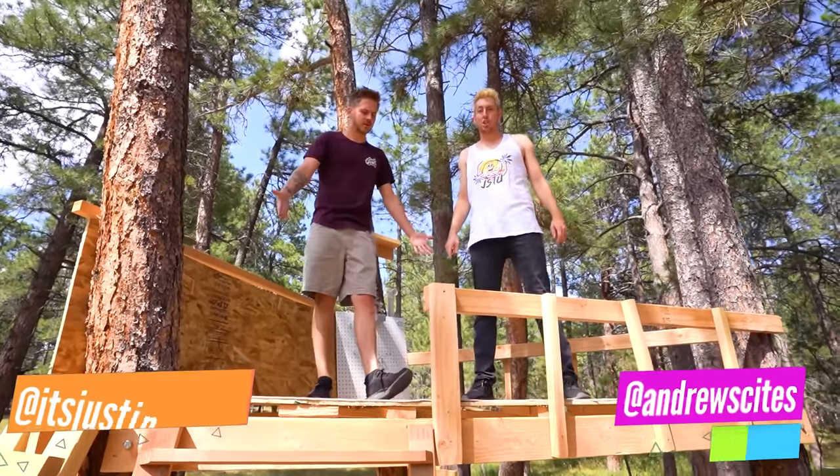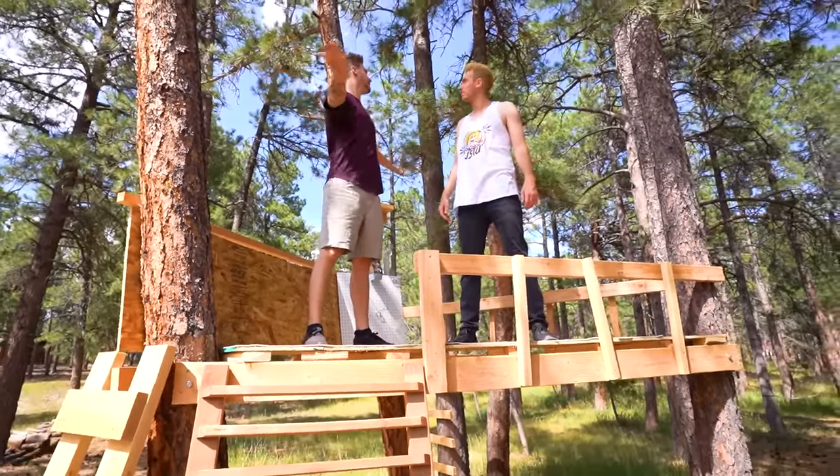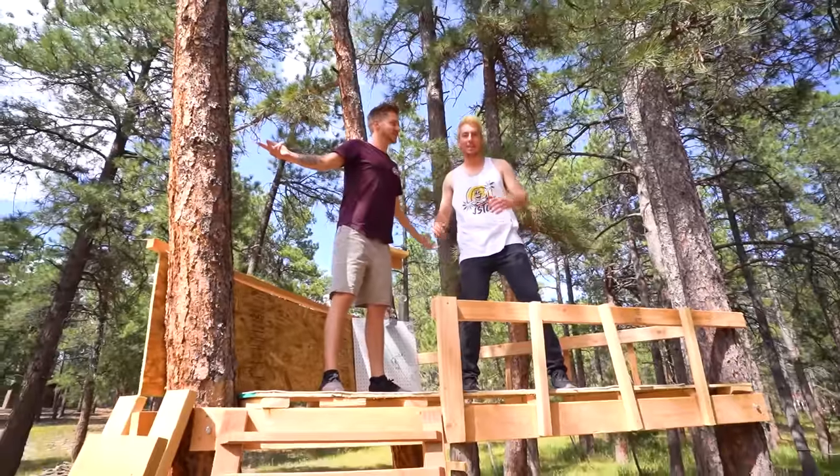You guys loved our tree house budget challenge, so today we're building a tree house mansion up here in the trees. Let's get building!